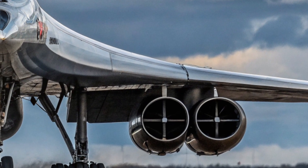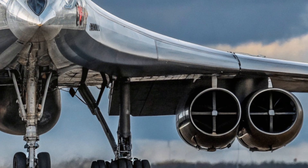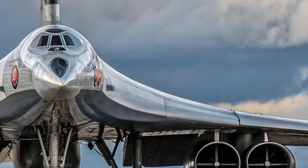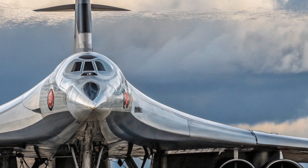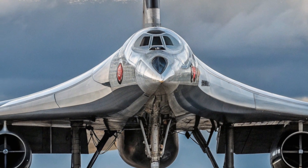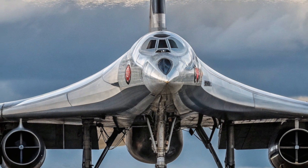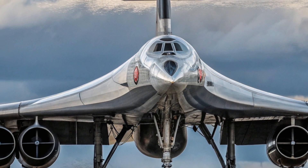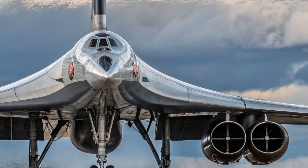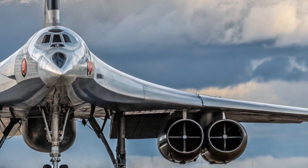In conclusion, the 2025 Tupolev Tu-160M is more than just an upgraded Soviet-era bomber. It's a high-speed, long-range powerhouse that continues to assert dominance in the skies. With its mix of legacy design and modern enhancements, it proves that old-school engineering, when combined with new technology, can still rule the battlefield. Thanks for watching, and if you enjoyed this video, make sure to like, subscribe, and let us know what aircraft you want us to explore next.